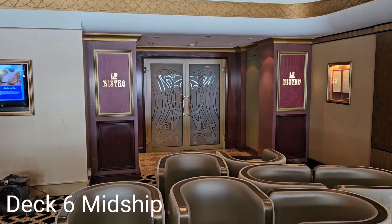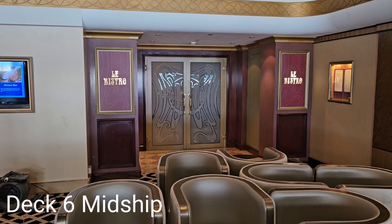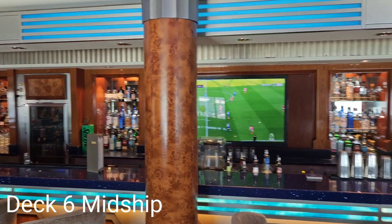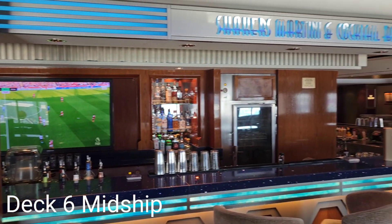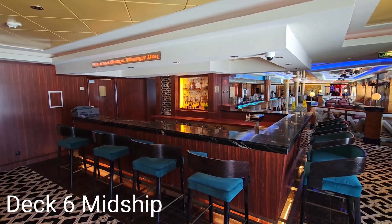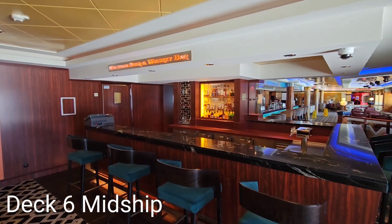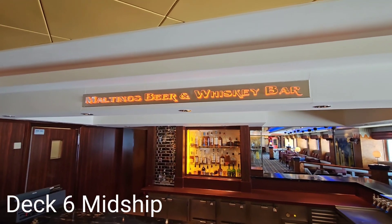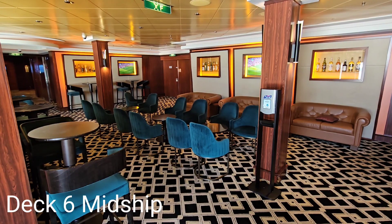On the port side is La Bistro French restaurant. Shakers Martini and Cocktail Bar is next to Magnum's Champagne and Wine Bar. Around the counter from Shakers is Maltings Beer and Whiskey Bar with additional seating.